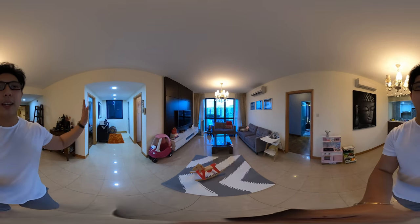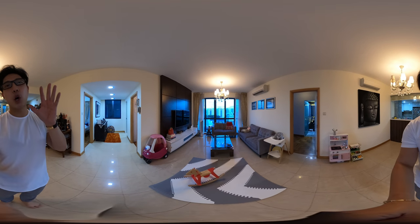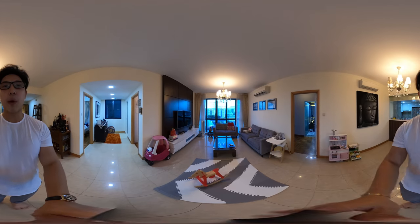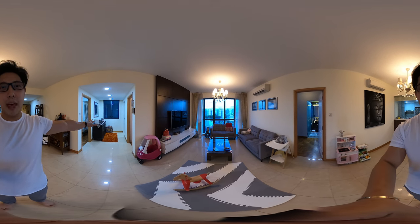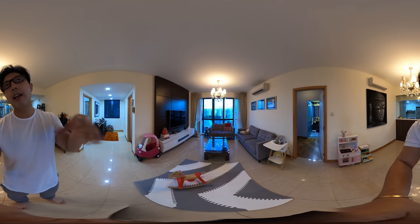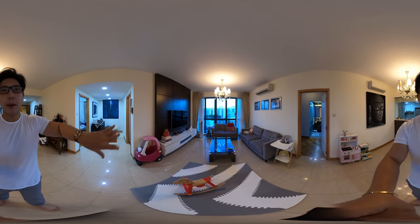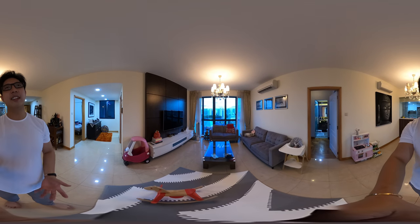We're here in the living room right now. As you can see on the left and the right, the rooms have been separated. Now this is what we call the dumbbell layout, where we have the master room over here and the two common rooms over there. That means the rooms are not joined by one corridor. Usually rooms joined by corridors are not preferred because it's kind of like wasted space.